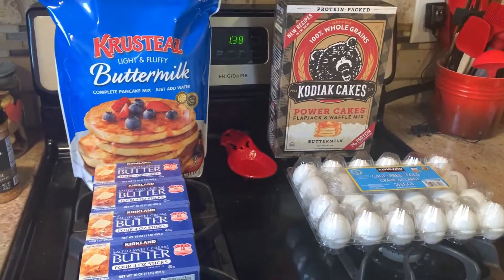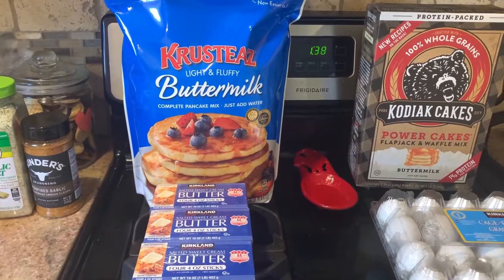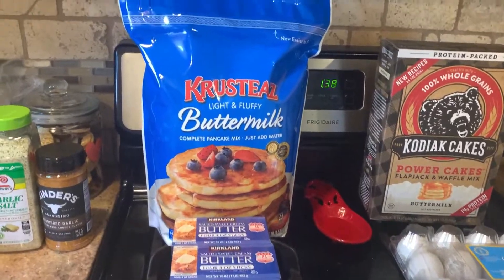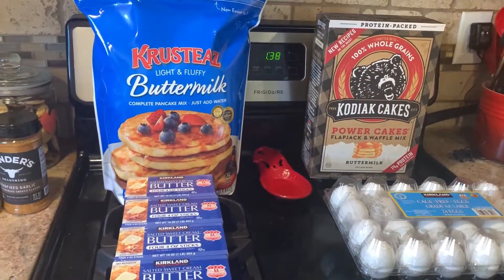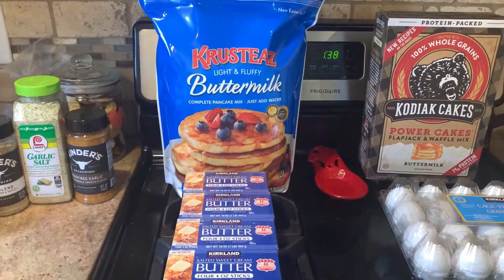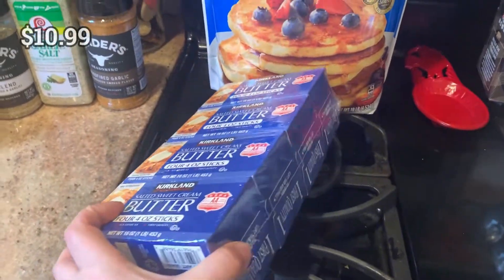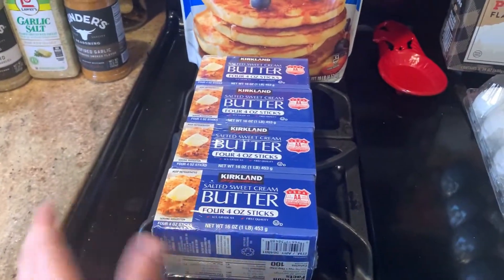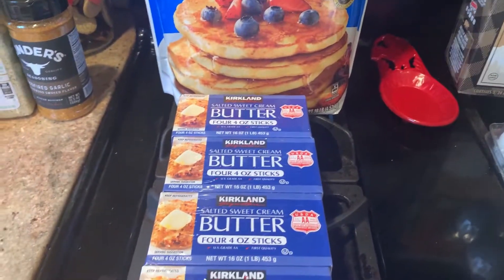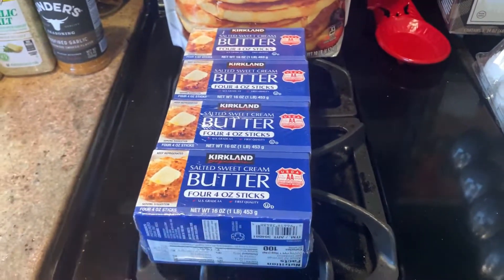Here's the breakfast section. We got Krusteaz pancake mix — super simple, just add water, which is great when I'm running low on groceries. We try to do a big grocery haul every two months and fill in with produce trips between. We also picked up butter — four pounds. I needed it for dinner tonight and didn't want to make another stop. And we got Kodiak Cakes for making waffles tomorrow for our Valentine's Day themed breakfast.